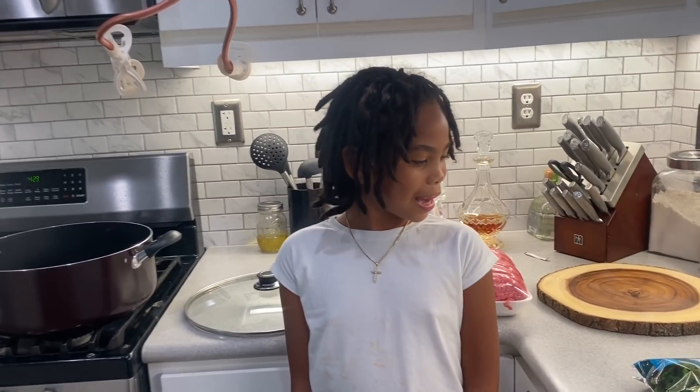Hey YouTube friends, today I'm going to be making dog food for Casino. Homemade dog food. Why, Juice? Because he hasn't been eating his kibble — his dry food.